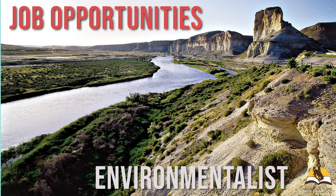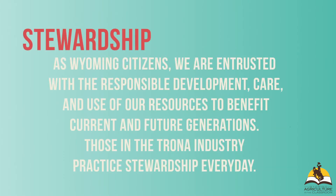The caretakers of the land play a pivotal role in ensuring the mined land is returned the way it was found. As Wyoming citizens, we are entrusted with the responsible development, care, and use of our resources to benefit current and future generations. Those in the trona industry practice stewardship every day.